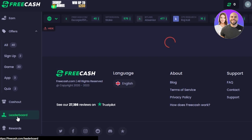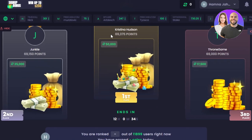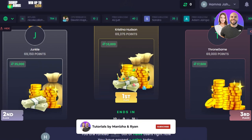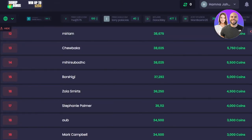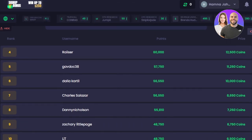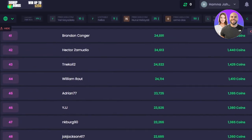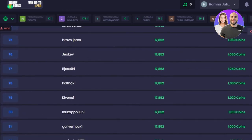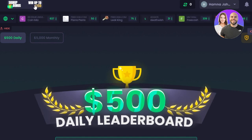We also have a leaderboard that shows earnings. The person in first place has made 50,000 free cash, which is pretty impressive. Second place has made 35,000 free cash, which can be converted into coins and gives you a payout — like 12,000 coins, then 11,000 coins. You can get gift cards, convert your money into crypto, and with sign up you can win up to $250.